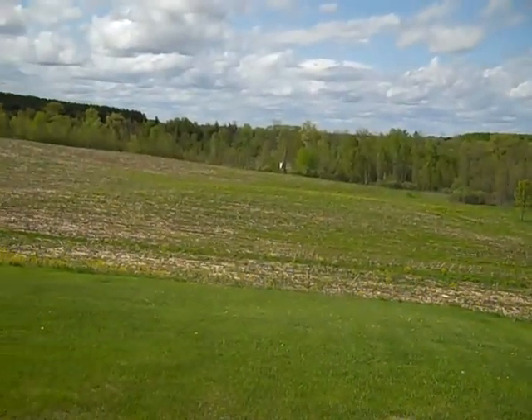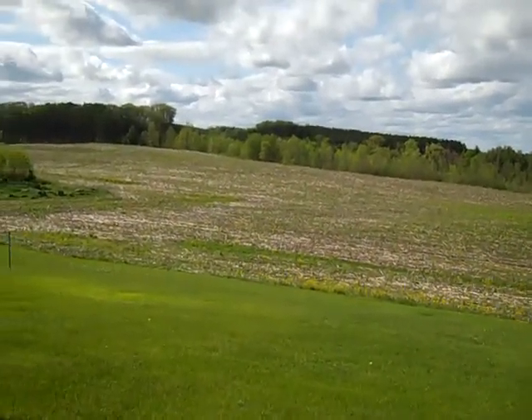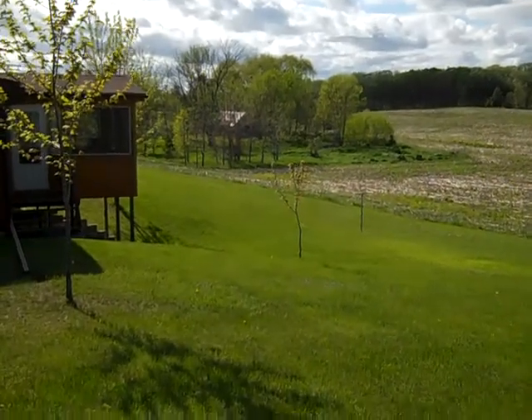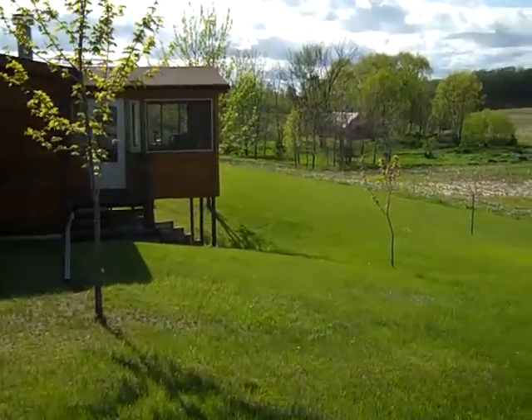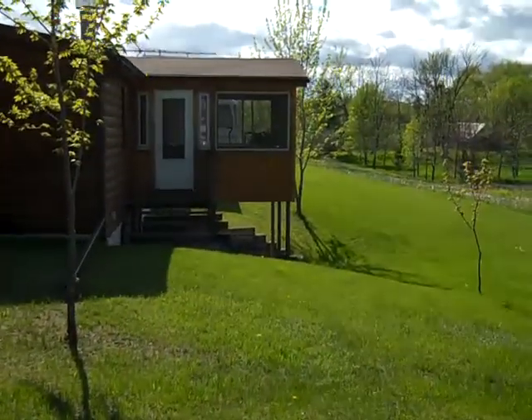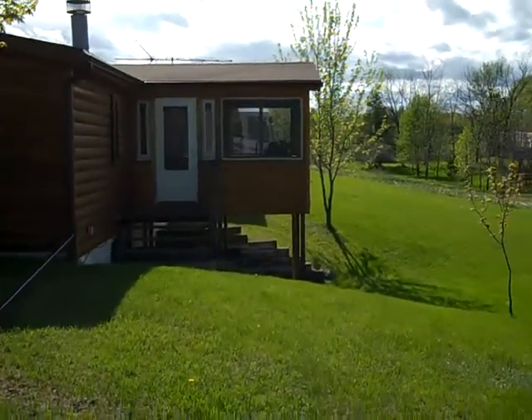This particular owner also owns 54 acres that could be purchased with the home. Again, this listing is just with the 1.62 acres. List price is $127,990. They added on a three season — for lack of a better word — enclosed deck off the rear of the house.